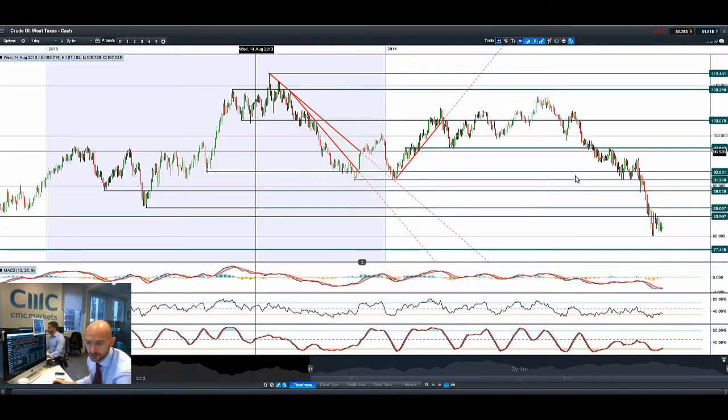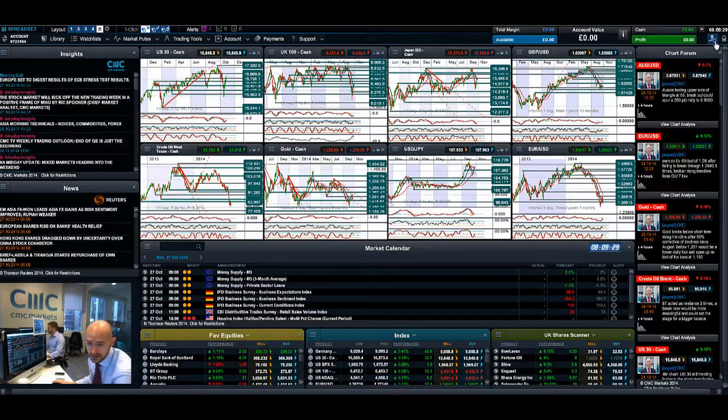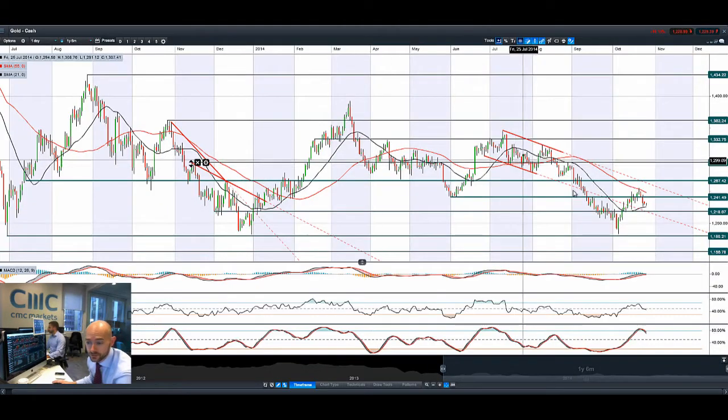Moving on to crude oil — West Texas is drifting lower, still targeting potential support at $77. Resistance remains at $84. Technicals are still oversold, but we're not getting any massive rebound as the supply glut continues to hit the markets. Crude oil inventories last week came in much higher than expected, and with Saudi Arabia still looking to corner market share rather than defend prices by cutting back on supply, people seem quite happy to have West Texas below $80.